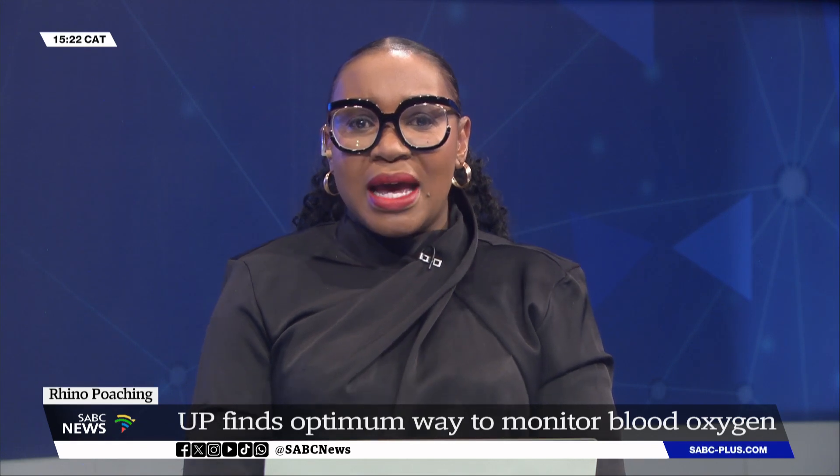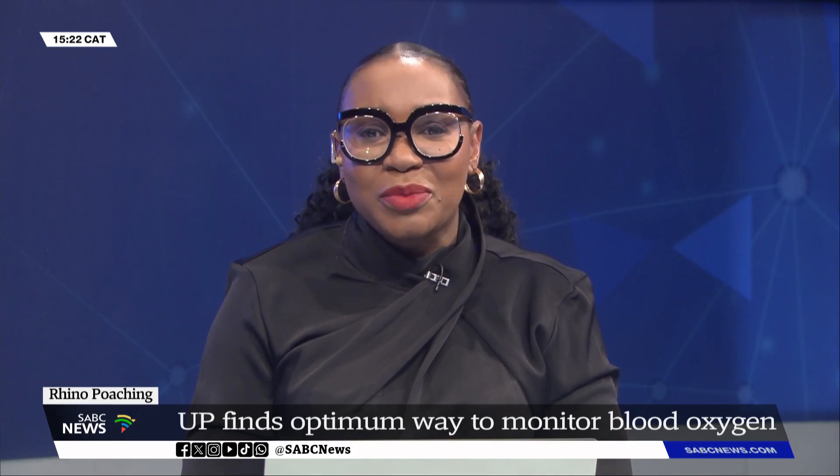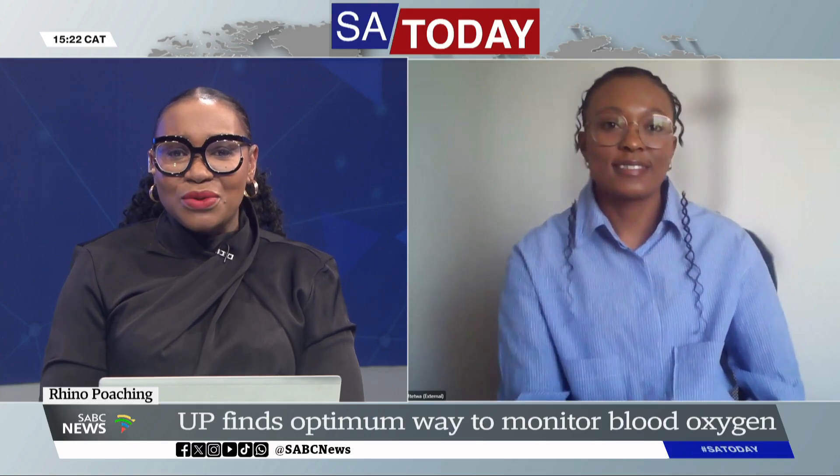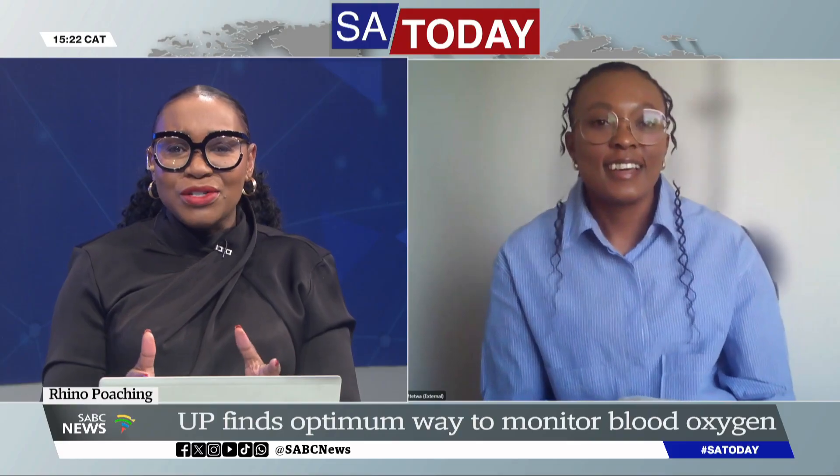Dr. Tembe Gam-Tetwa, an early career comparative physiologist at the University of Pretoria, joins us to unpack this further. This all sounds fascinating and innovative. Just unpack how the solution to monitor blood oxygen levels in immobilized rhinos was discovered, and the benefits of it.